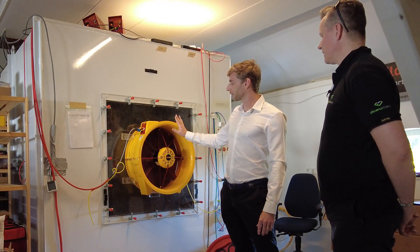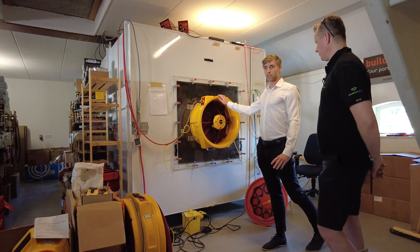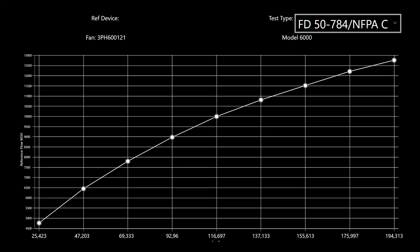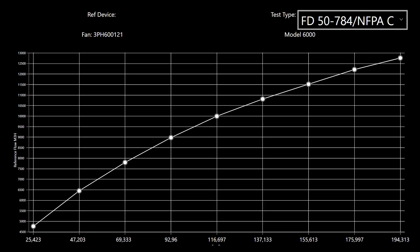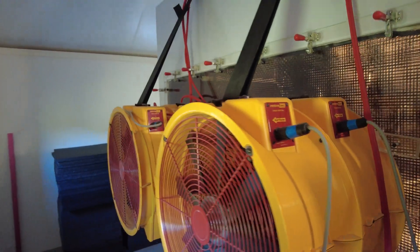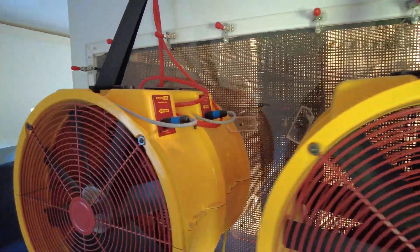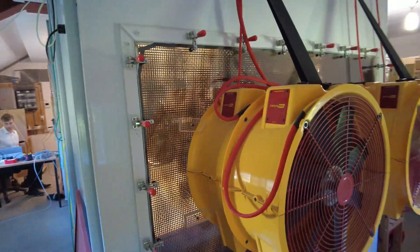The cool thing is that on every range — and a fan has multiple ranges — we take nine readings so we have readings over different flows for that particular range. Not just one point, but over a full curve which we've taken into our software. On the backside of this unit we've got big booster fans that suck the air out to make sure that the chamber pressure is always the same, so the flow through the fan is always leading into a chamber at equal pressure but at different speeds.